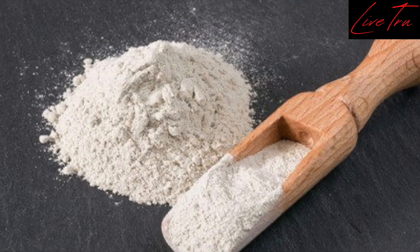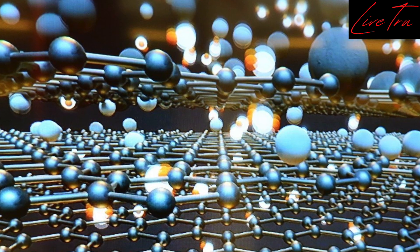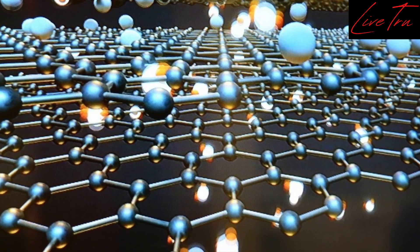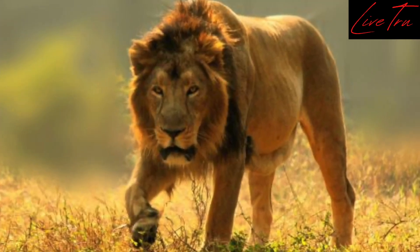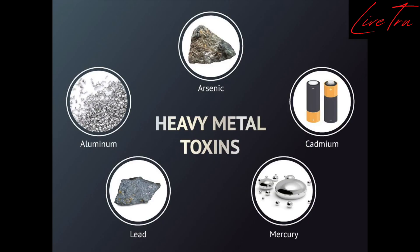Zeolites are not the new kid on the block, but they've been through some ingenious nanotechnology to produce a particle size range never done before, making it the best match to date for anything from this and this.